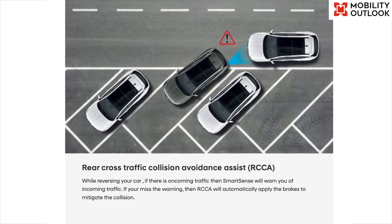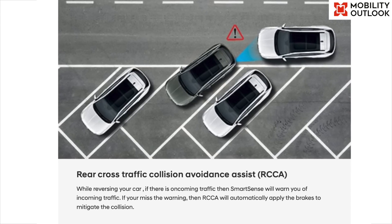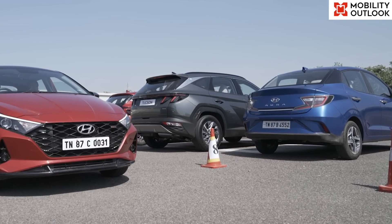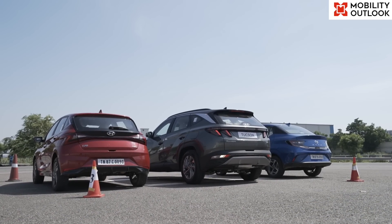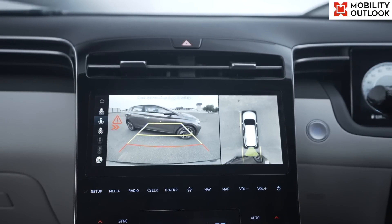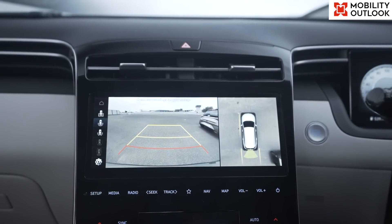The fourth interesting feature we experienced on the Tucson is Rear Cross-Traffic Collision Avoidance Assist, or RCCA. Sensors placed in the Tucson's rear bumper monitor pedestrians and vehicles approaching from the side and the rear when the vehicle is being reversed. An audible alert goes off if something enters the blind spot, and the visual alert is displayed in the instrument cluster. If needed, the system also activates automatic braking.